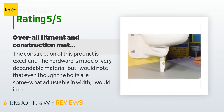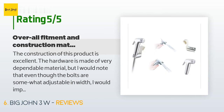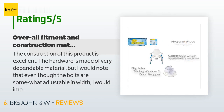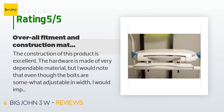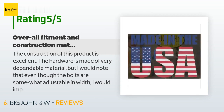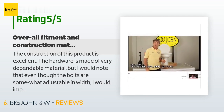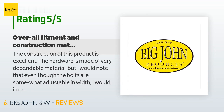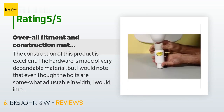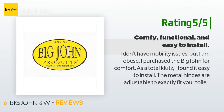A customer said: 'The construction of this product is excellent — the hardware is made of very dependable material. I would note that even though the bolts are somewhat adjustable in width, I would improve the length of the threaded section by an additional one-half to three-quarters inch. The plastic bolts are sufficient, but the bolt does not come all the way through, so over-tightening is a risk. With my toilet setup, the instructions specifically state not to over-tighten the bolts. I tighten mine just until the flanges no longer moved from side to side.'